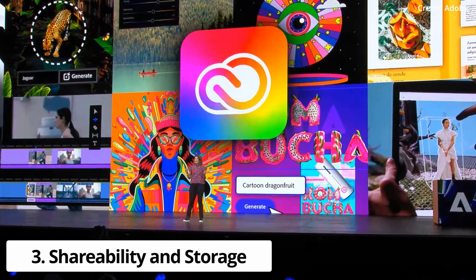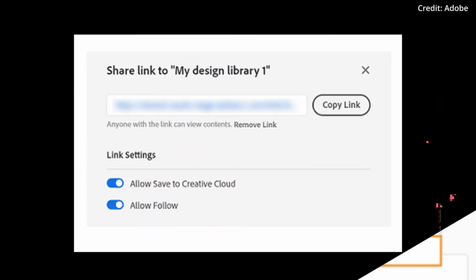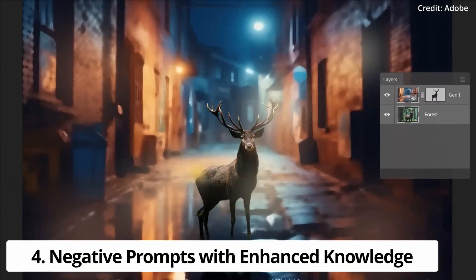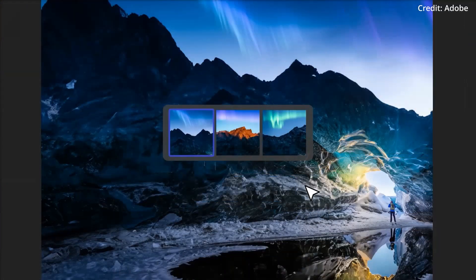The third feature is Shareability and Storage, which facilitates the dissemination of generated images via link, saving directly to Adobe's Creative Cloud. The fourth feature is Negative Prompts with Enhanced Knowledge, which improves text input, prompt guidance, and enriches knowledge about landmarks and cultural symbols.